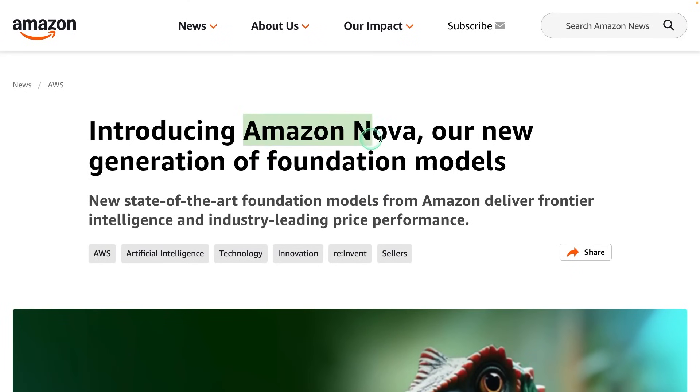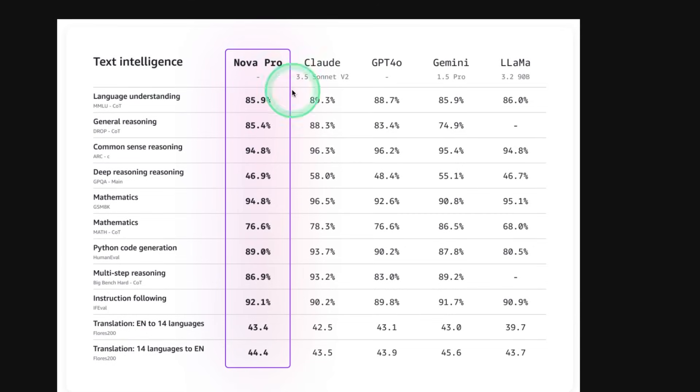First, we have Amazon Nova. Amazon is now into large language models with new state-of-the-art foundation models delivering frontier intelligence and industry-leading price performance. Here is how Nova Pro compares with Claude, GPT-4O, Gemini, and Llama. Even though this is not the top, it's competing very close to all these models. If they pushed a little bit further, this could even beat all these models.